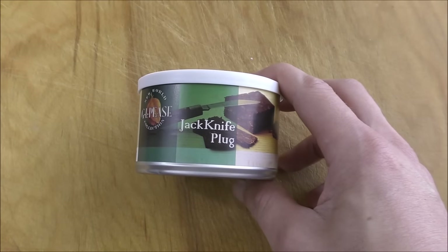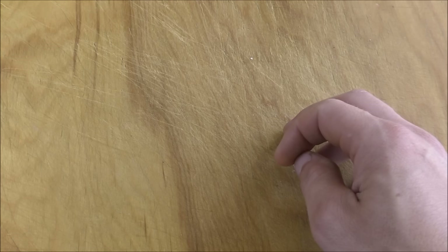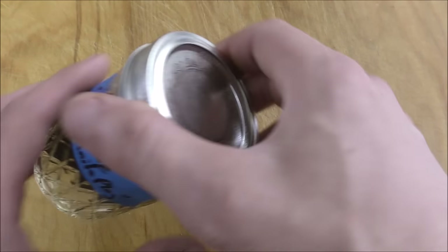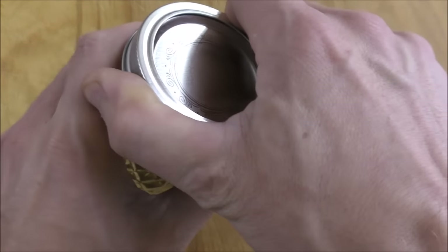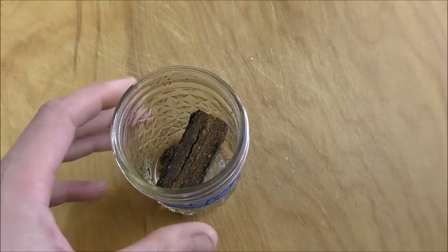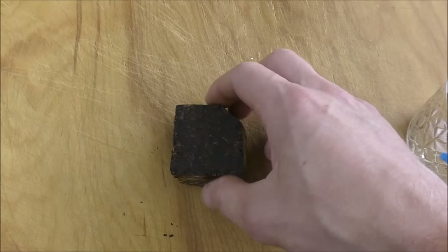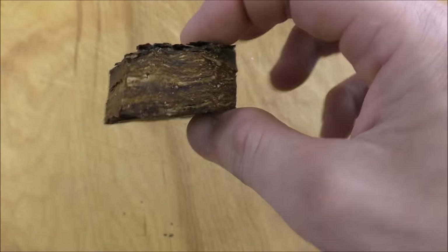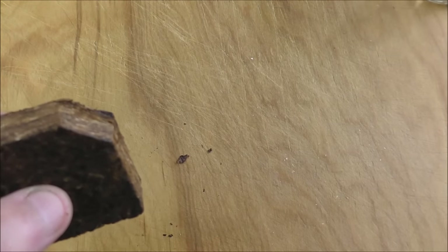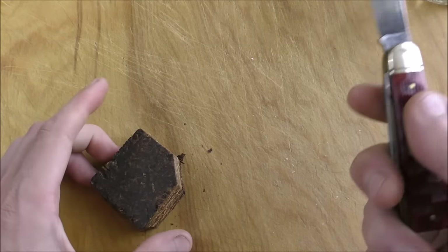Here we have our tin of GLP's Jackknife Plug. No matter — it was empty anyway. Here we have our jar of GLP's Jackknife Plug, because the moisture content was pretty much perfect in the plug when I opened it, so I put it in this jar pretty darn quick. Now, for those of you who are maybe new to pipe smoking and don't have a lot of experience with the plug, you might buy this tobacco, look inside, and you'll say, what the heck am I supposed to do with this? Well, this is, as the name of the tobacco would suggest, a plug. And what you do with the plug, as the name also suggests, is use a knife to cut off some tobacco. This is Jackknife Plug, after all. This is a jackknife — this is what I do to prepare my plugs.